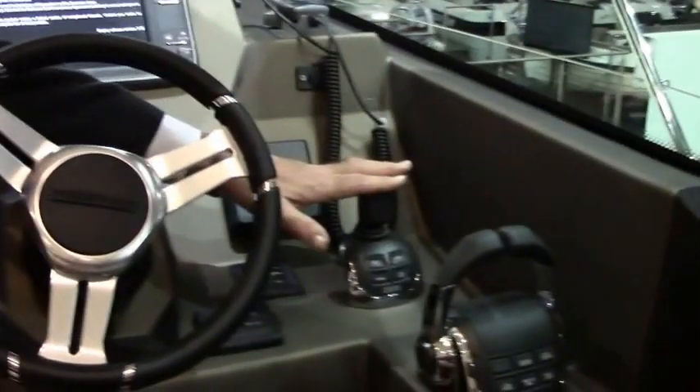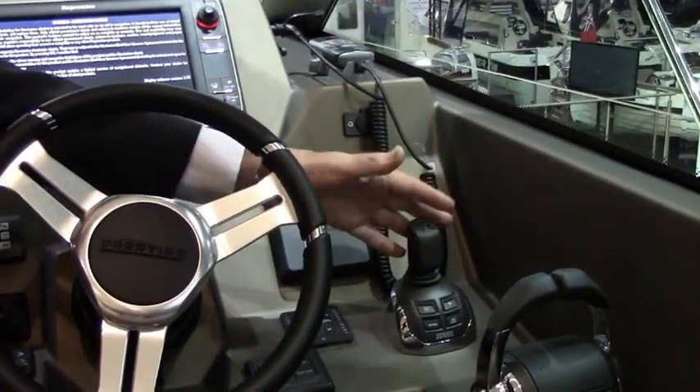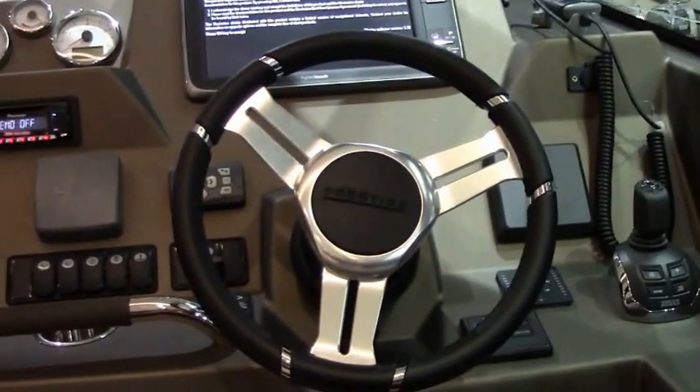This also has IPS drives, not shaft — they're IPS — so full IPS systems on this boat, with bow thrusters for ease of use and manoeuvring.